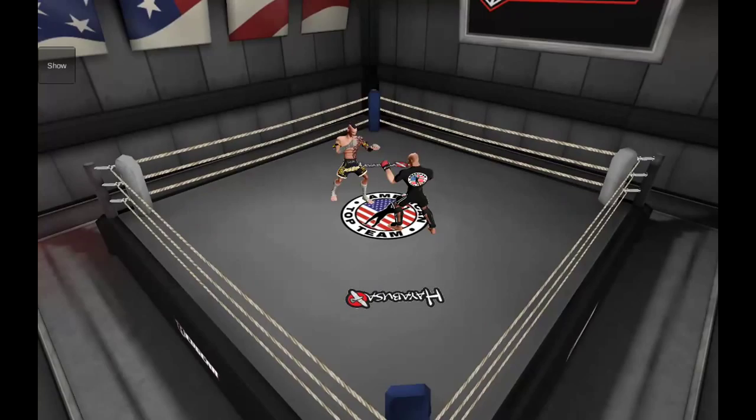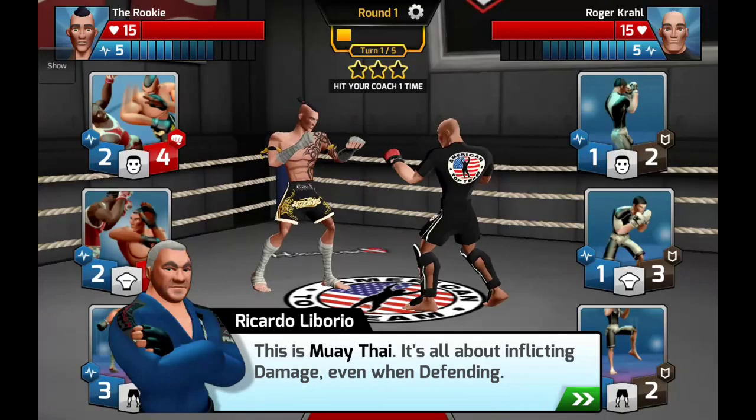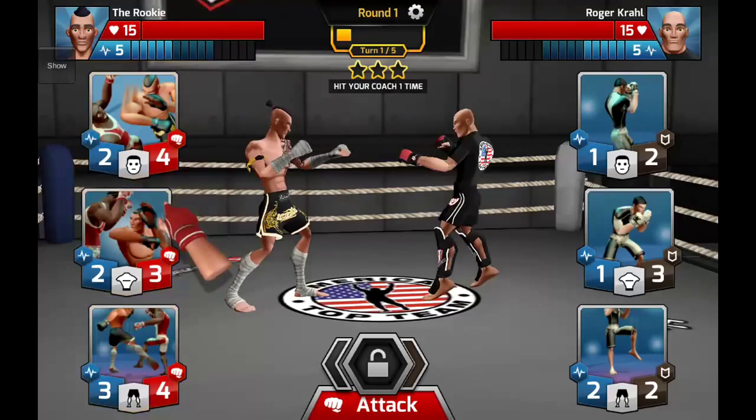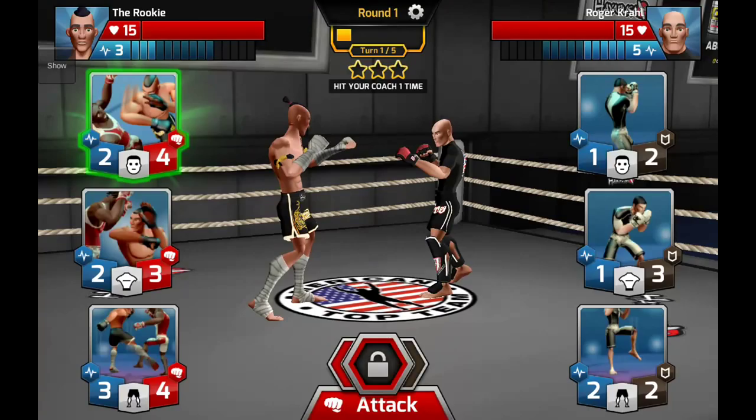We now enter the ring. The coach says: 'It's all about inflicting damage even when defending — let's try a Muay Thai move card against your opponent.' These are our move cards — as you can see there's lots of sharp elbows and nasty leg kicks. Let's select one and hit attack.